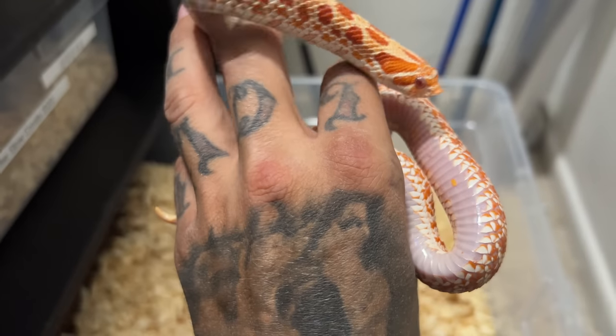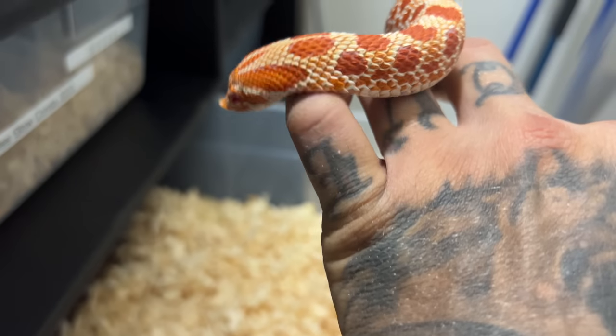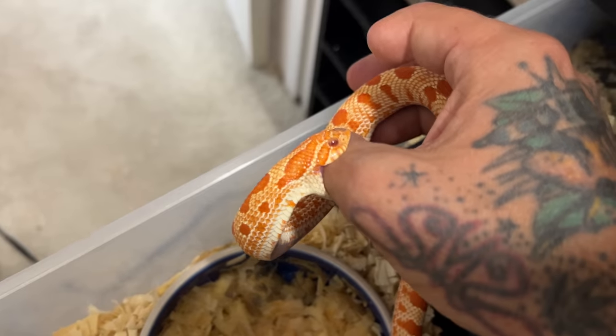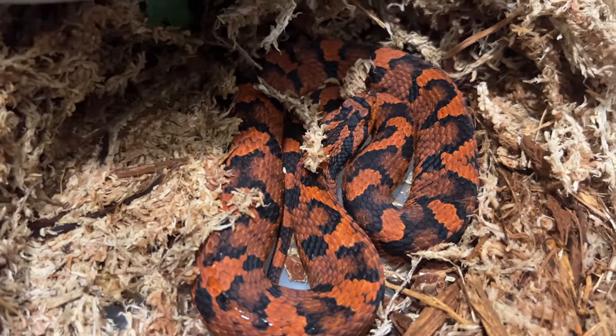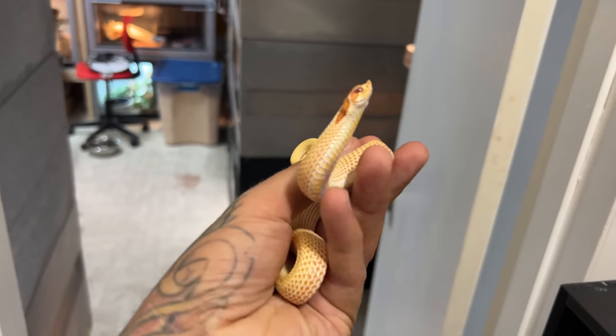She also has that super light, beautiful belly on her. Look at how precious this is. Look how tiny this little man is. That's not fun. I'm not going to mess with her too much because she is very, very delicate. Super anaconda albino. Look at that. It's so funny.